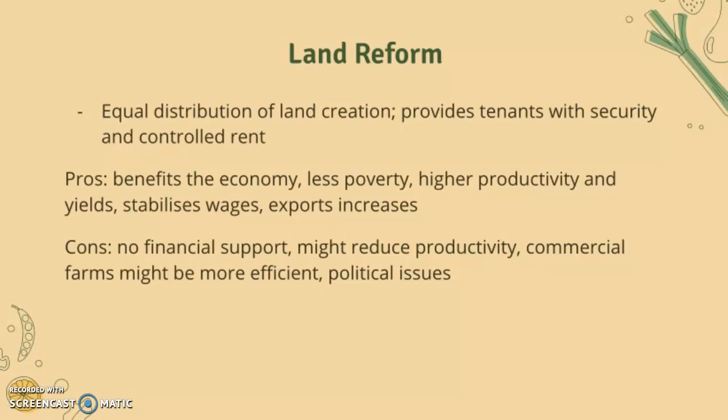The cons of land reform are that there may be no financial support for farmers, it might reduce productivity, commercial farms might be more efficient, and there may be political issues as well.